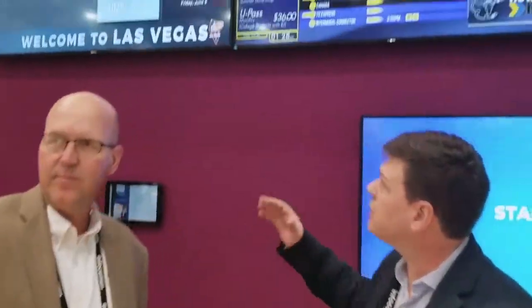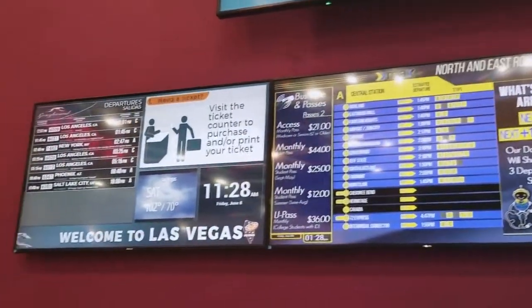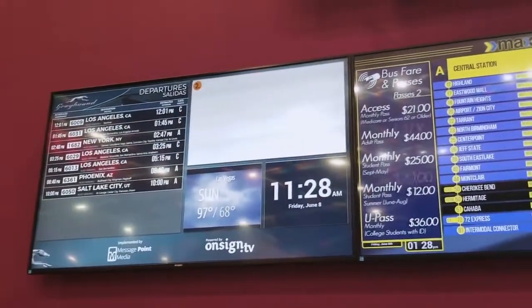Ricardo is going to explain the specific installation we've got in North America. Here we have some interesting examples and this is all live information. On the left side we have the Greyhound content — this is an actual project that we have deployed over the last year.